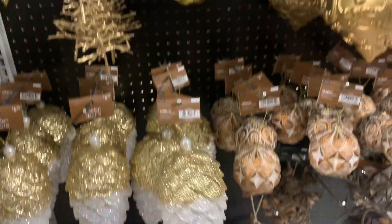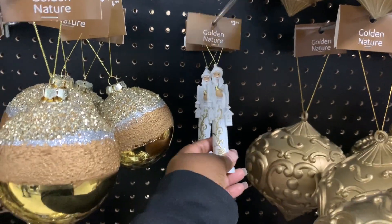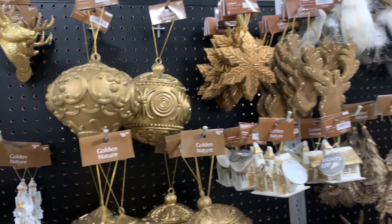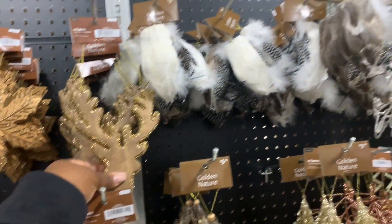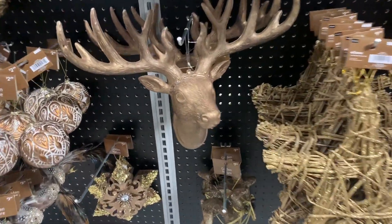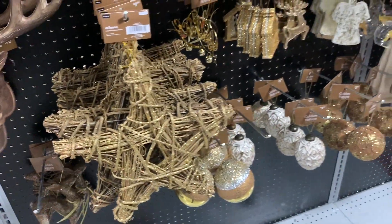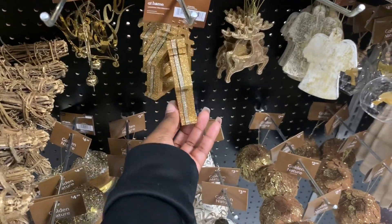I like this, this is cute, and a little tree. A little golden miniature — it's $3.99. $6.99 for this little reindeer head, it's cute. Oh this reindeer head — how much is this one? $12.99. The star — I like this ornament.